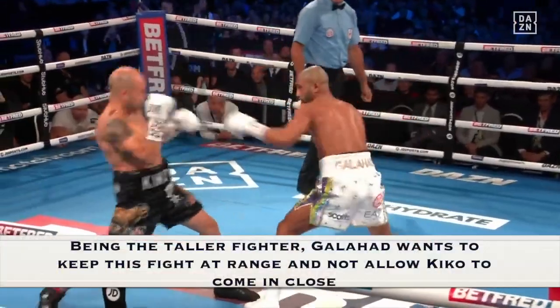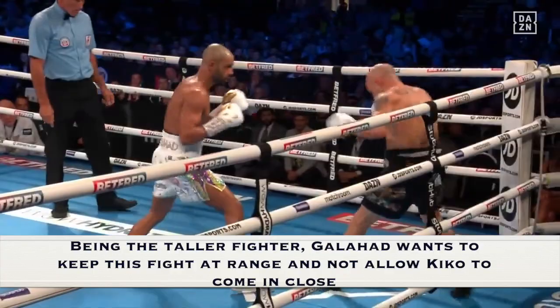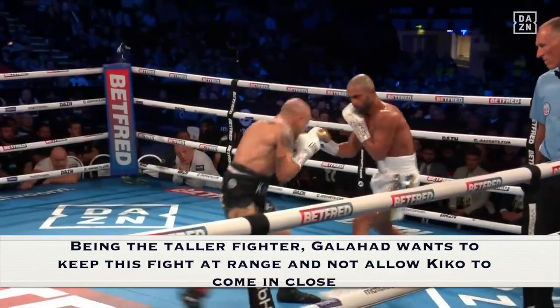Looking at these short clips of Kid Galahad. Being the taller fighter, Barry wants to keep this fight at range and not allow Kiko to come in close. He does this by using the jab and the straight right — the two straight punches that Barry should have been utilizing throughout this fight instead of allowing himself to come in close with Kiko Martinez.